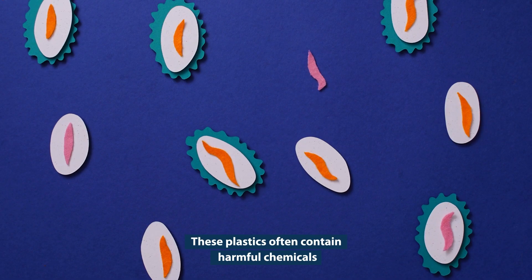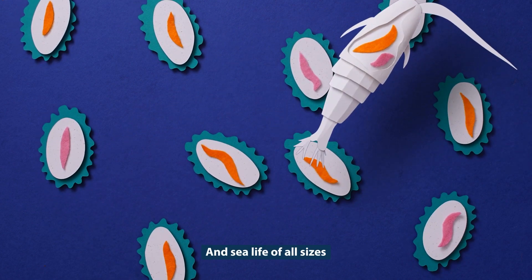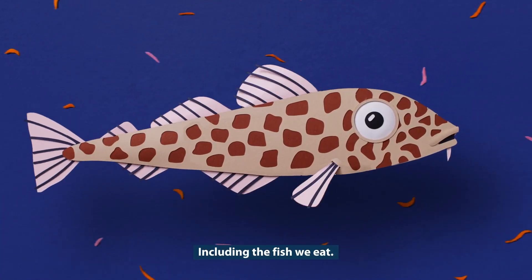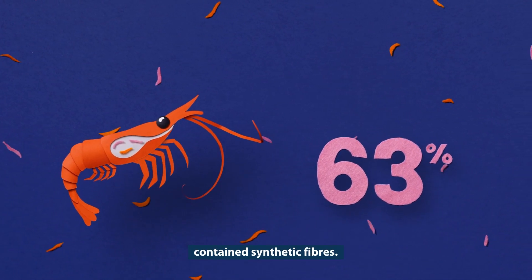These plastics often contain harmful chemicals or combine with toxins in seawater. And sea life of all sizes, from plankton to whales, ingest them, including the fish we eat. One study found that 63% of North Sea shrimp contained synthetic fibres.